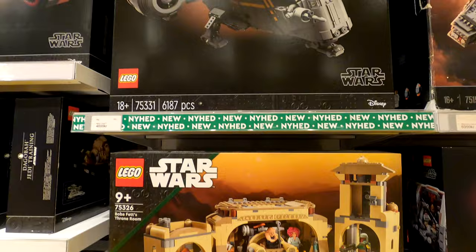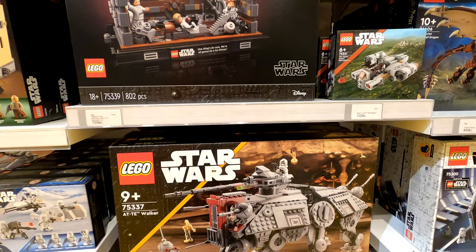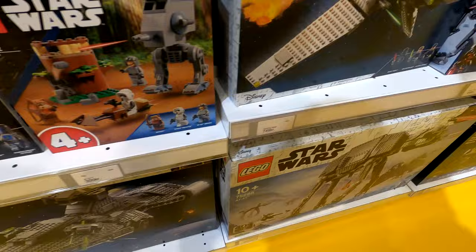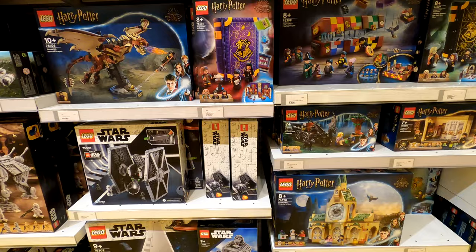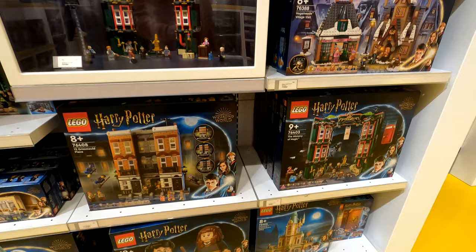I do believe the lighthouse is here and there are quite a few other new sets that came out. The Razor Crest had just come out at this point so they had that up on display — it hadn't been built yet. This is one of the largest Star Wars groups of stuff I've seen all together in almost any shop, because even in the Legoland park they split the bigger sets from the smaller ones, whereas here they put them all together. The store always looks fantastic with regards to what is out on display.